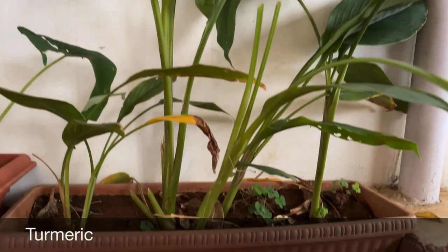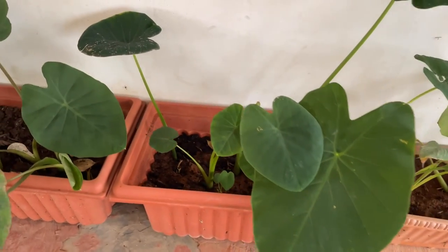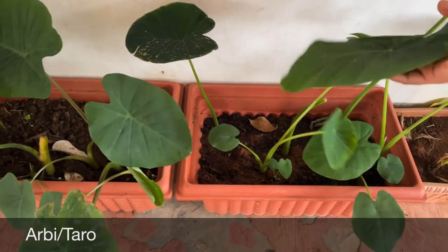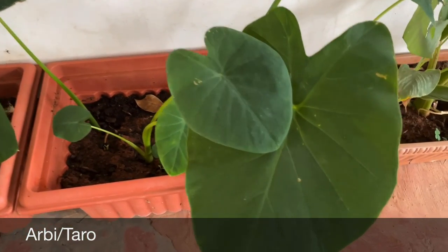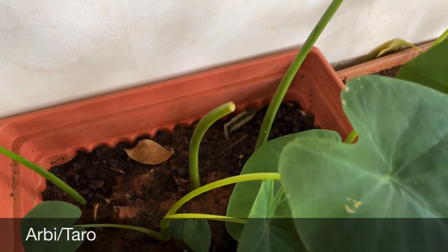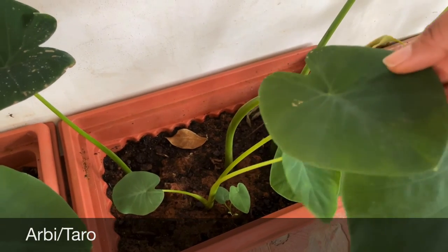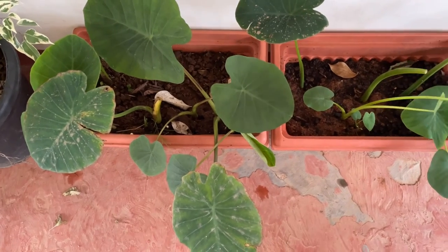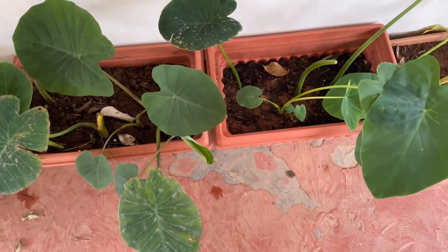Over here in two parts I have colocasia — these are colocasia leaves and they are also very easy to grow from store-bought ones. I have a separate video on colocasia; I'll share the link. They are grown for their leaves as well as for the root. I will come up with a separate video when we do the harvesting and share the entire growing process.